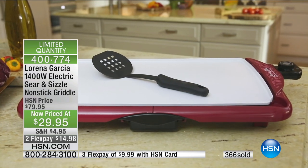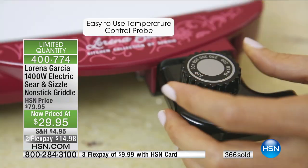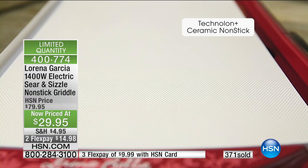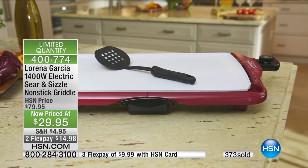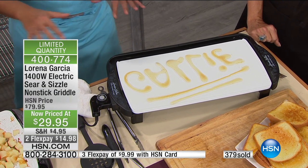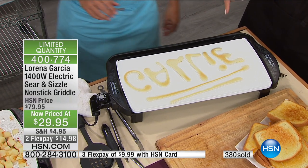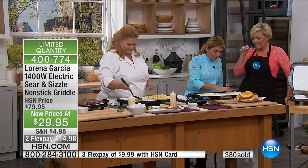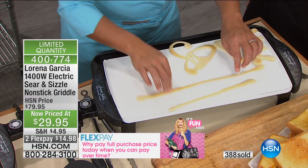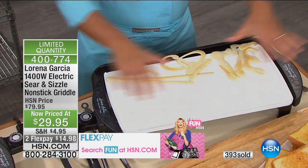You could almost get three of these for the regular price of one. When they're gone, they're gone — never coming back, certainly never close to a price like this. I just realized I needed to write the letters backwards so when I flip the pancake and plate it, it's going to be beautiful. The pancakes are so cute — you're probably going to start making pancakes for Leo with letters: L-E-O. Look at that — nothing sticking, with absolutely no oil.